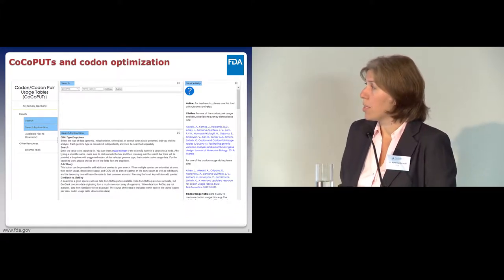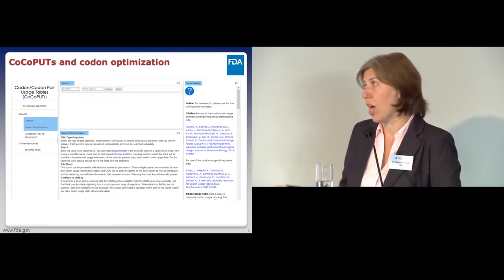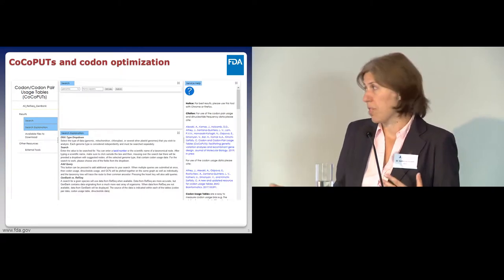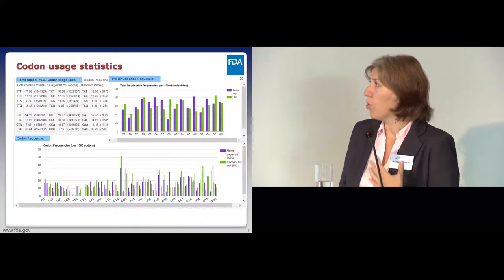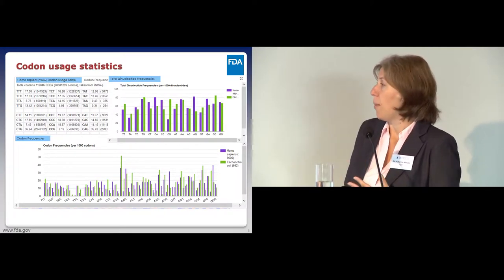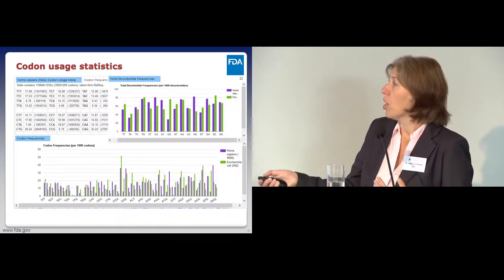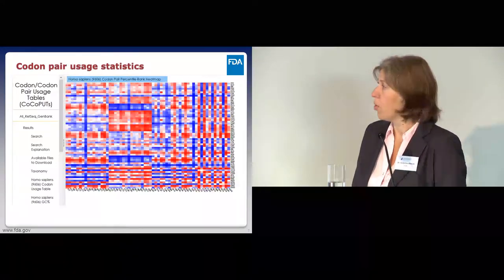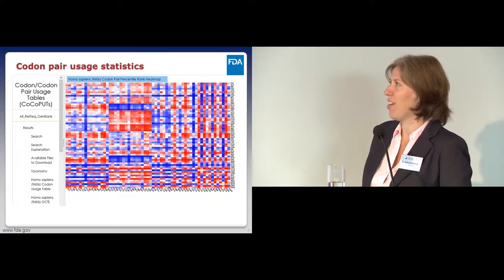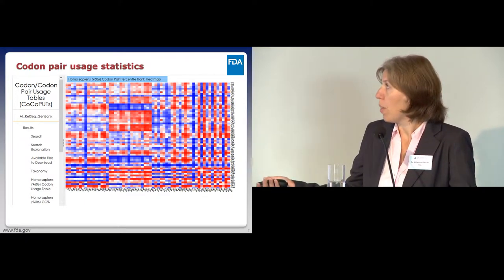So we put together a database we call COCOPUTS—from Codon and Codon Pair Usage Tables. You're welcome to go online and check it out. It has codon statistics for all species found in GenBank and RefSeq, including the frequency of each codon per species, comparisons across genomes, downloadable tables, dinucleotide data, and codon usage tables presented as heatmaps. There are many other features as well. This is a very useful tool if you need to codon-optimize your protein.